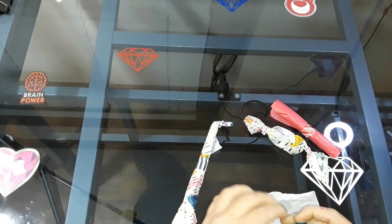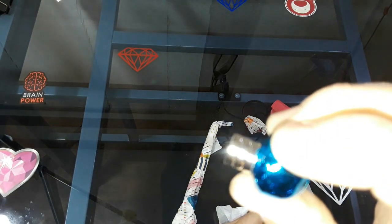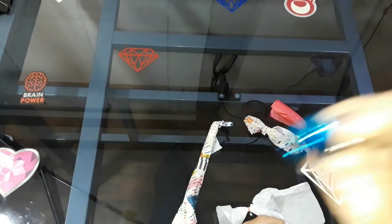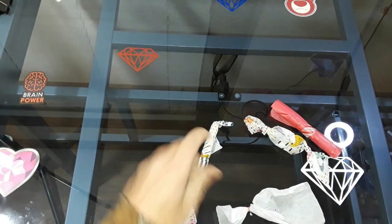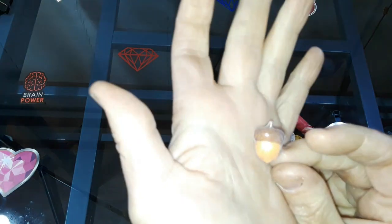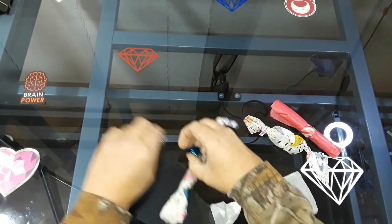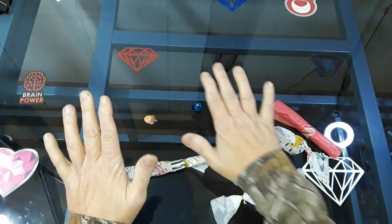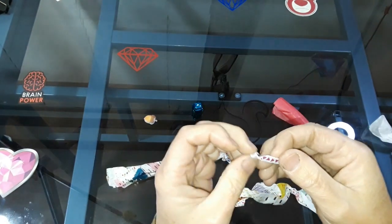Whoa! Them some big ol' magnets. Good lord, the size of that magnet. First one I got is a Christmas bell. Good lord, that magnet is strong! It ain't gonna go nowhere, that's for sure. And then I got an acorn. Too cute. It's little watermelon spices. So cute.